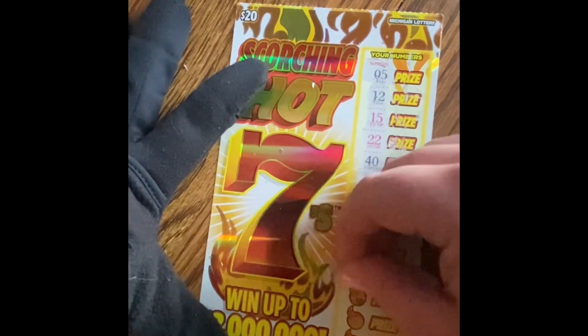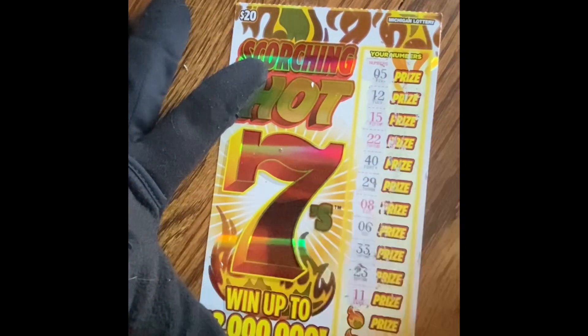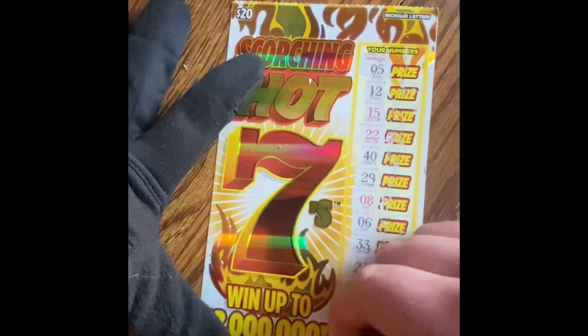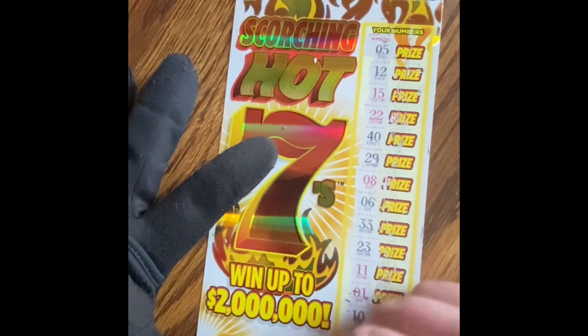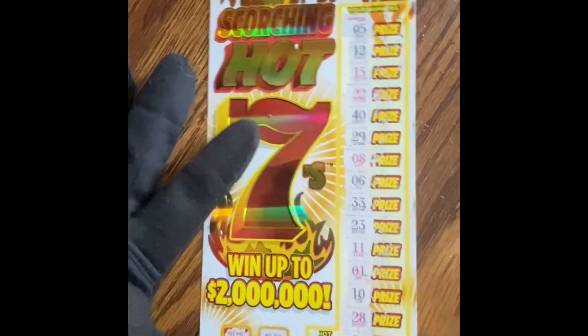I almost thought I had it. 23, 11, 1, 10, 28, 30, 20, 25, 39, 26, and 32.